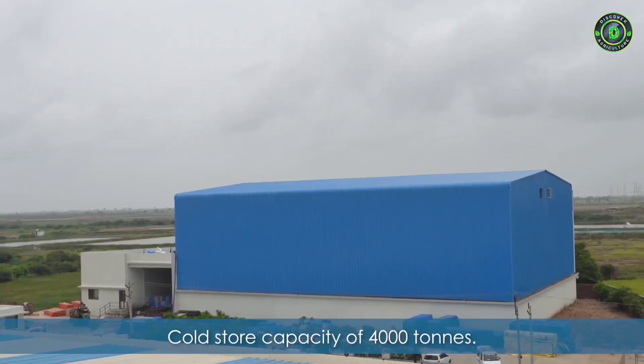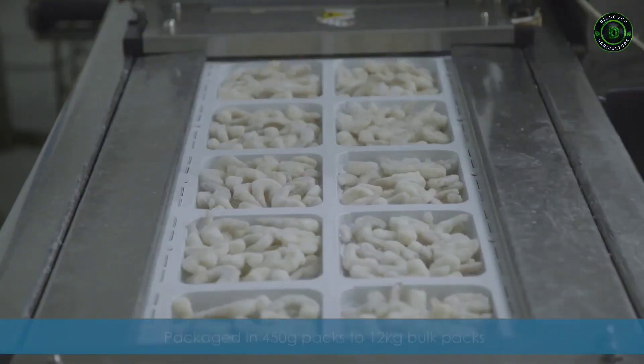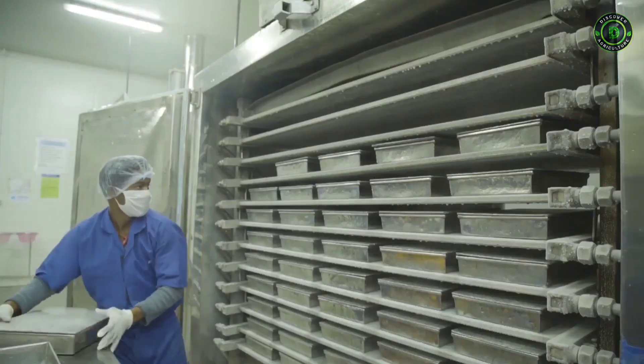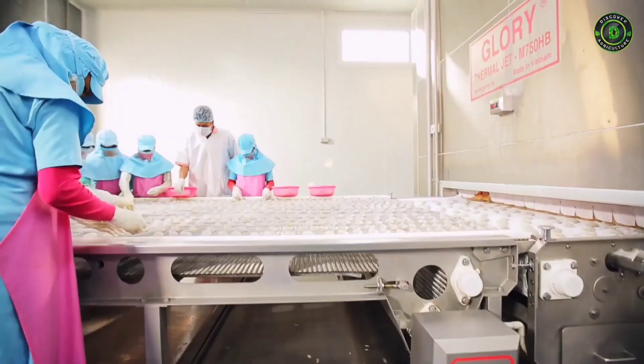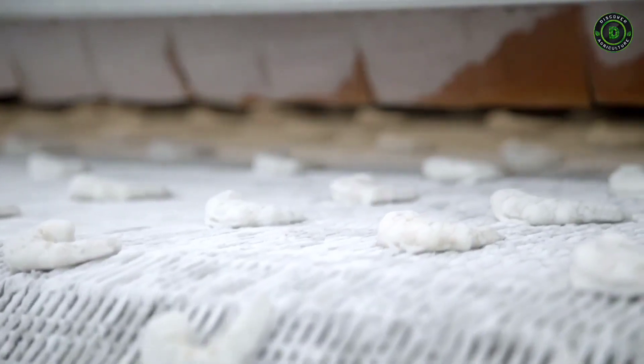Our plant in Surat has an in-house automated cold store facility. Most of our exports happen under the brand name Cambay Tiger. Our plants house multiple freezing lines that use the latest technology and processes to maintain the quality and freshness of the products during the course of freezing.